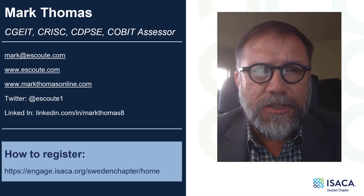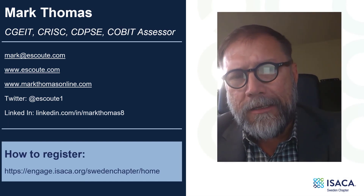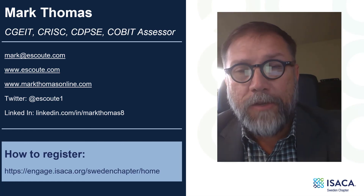Ladies and gentlemen, register for this course at engage.isaca.org at the Sweden chapter. Look forward to seeing you there.